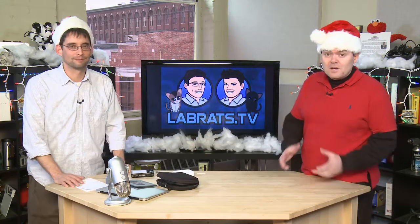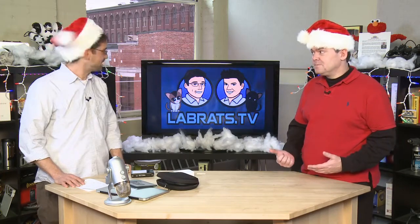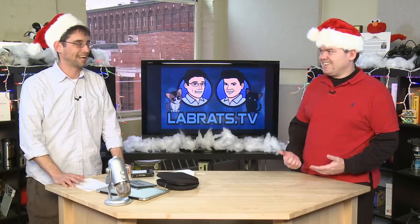You can send your pictures if you're so inclined — maybe you want to shoot 3D pictures of your family and send them to us after the holiday season. Email them to labrats.tv.